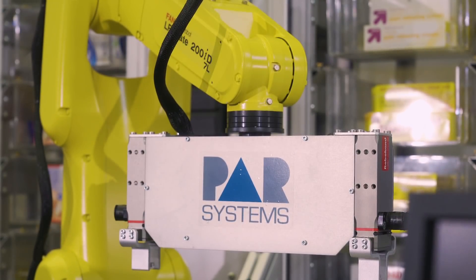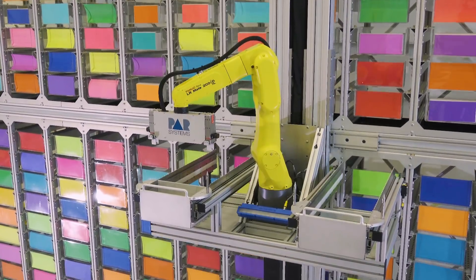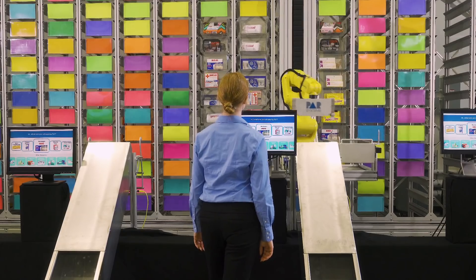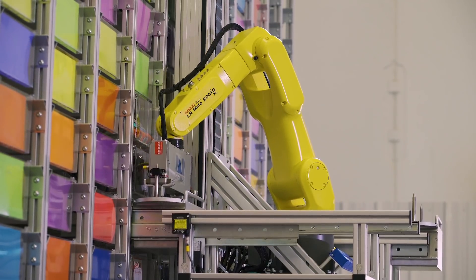PAR is a FANUC systems integrator that specializes in tailored and custom automation equipment, satisfying our unique customers' needs, like the robotic storage and retrieval system you see here today. Customers can interface with an interactive kiosk where they can select the product, and then the FANUC LR Mate 200iD goes and retrieves the product.